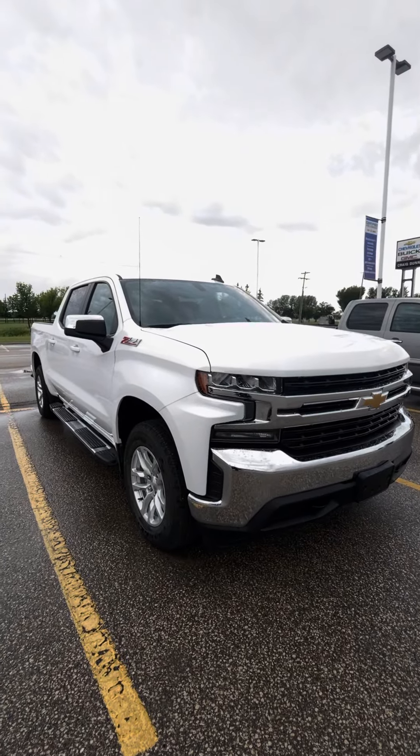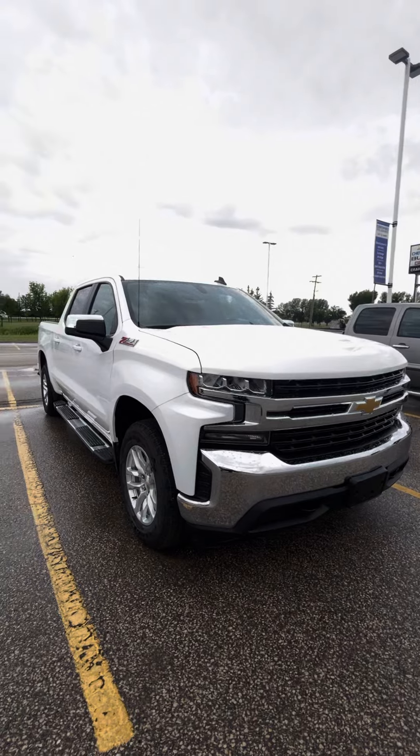Hi Jeff, it's Shania from Craig Dunn Motor City. I'm out here in front of the 2019 Chevy Silverado LT.